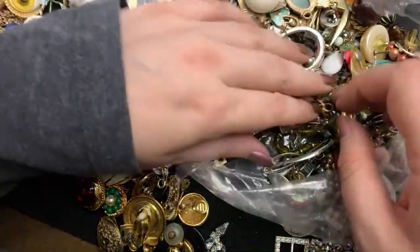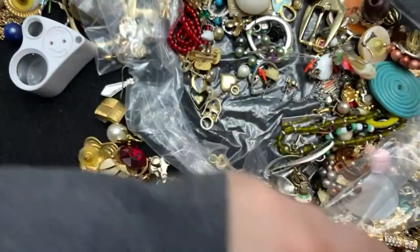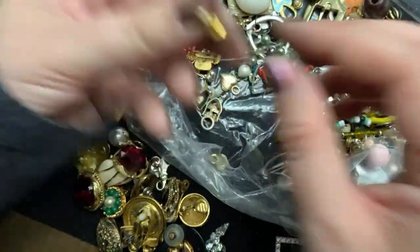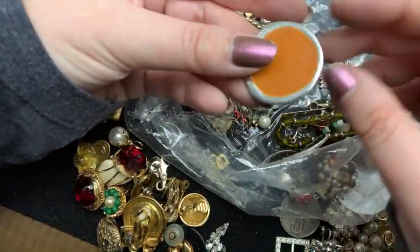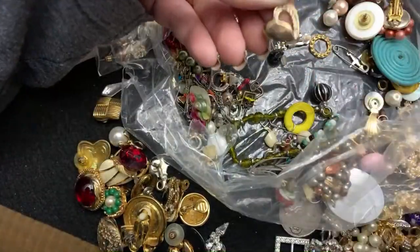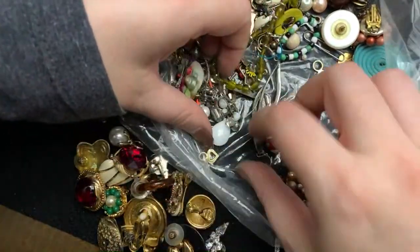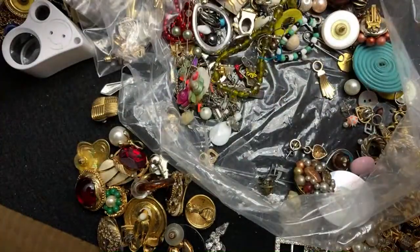There's a single earring there. So many of these. Those are stainless steel. Just digging in the bottom of the bag here. That was a pendant. More of these guys. Just three of them. Kind of cool. Another single earring, which is neat. That's not real. More single earrings.